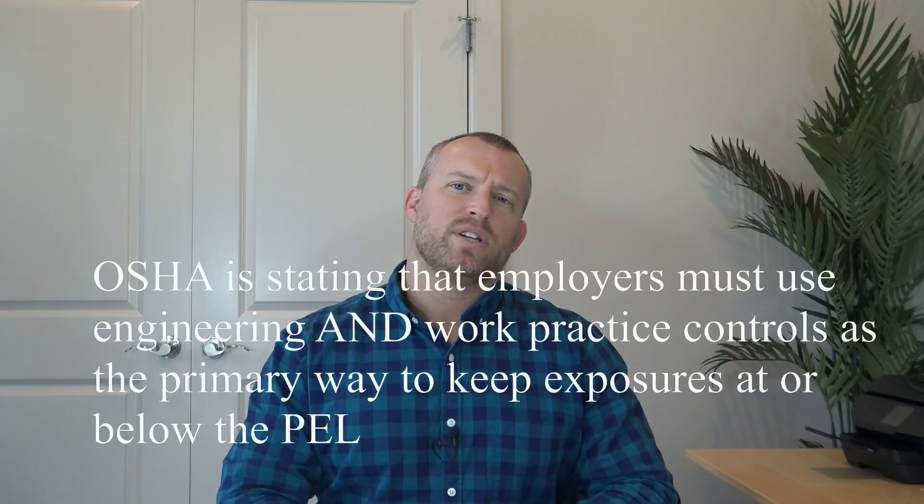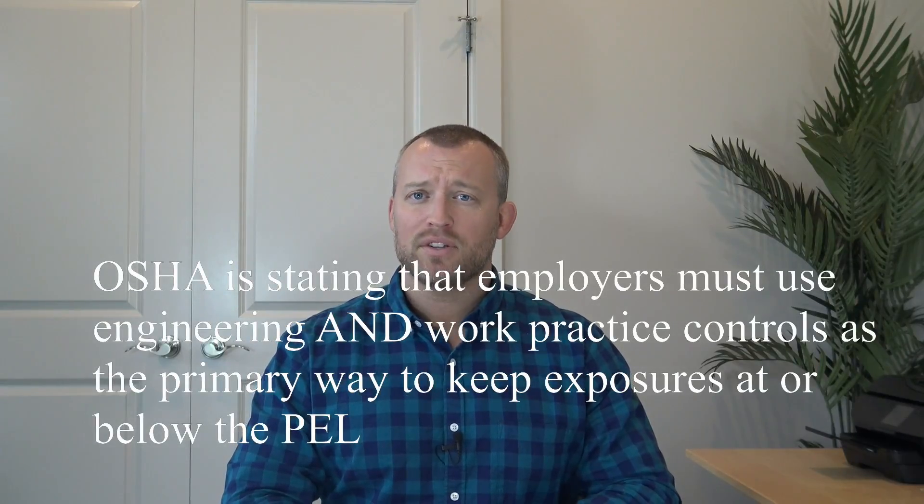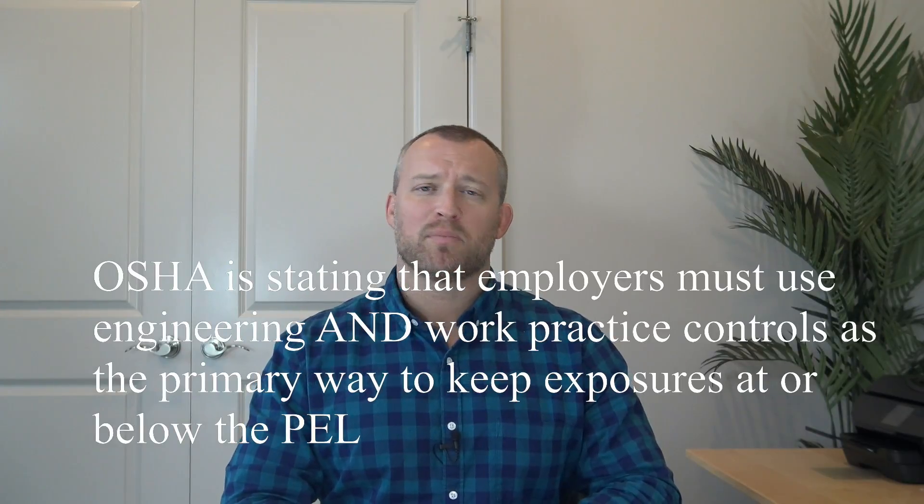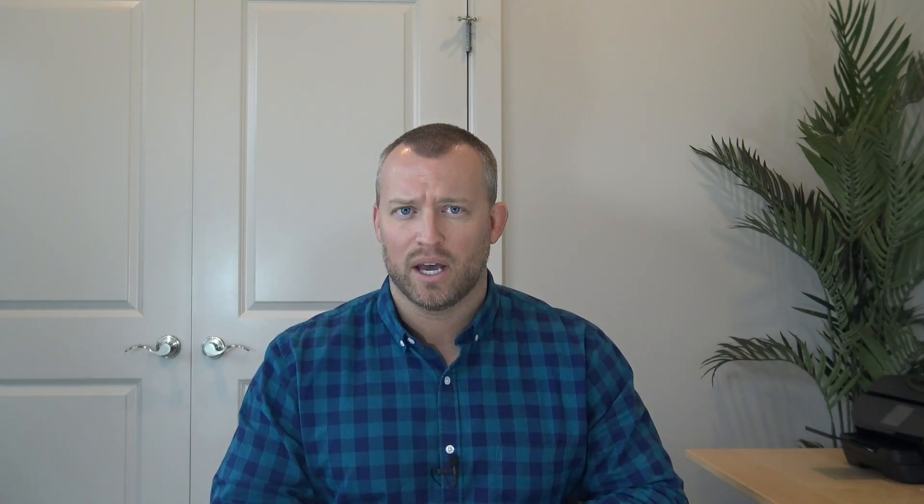OSHA established a PEL of 0.2 because the agency determined that occupational exposure to beryllium at the previous PELs resulted in significant risk of developing or dying from CBD or lung cancer. In order to protect your employees, OSHA is stating that employers must use engineering and work practice controls as the primary way to keep exposures at or below the PEL.